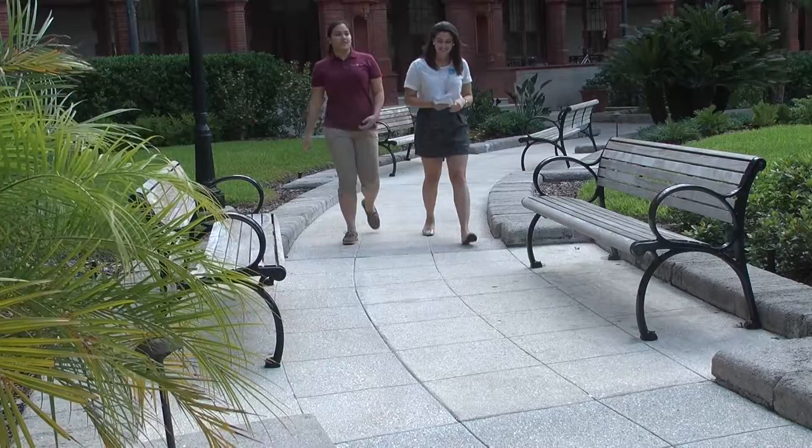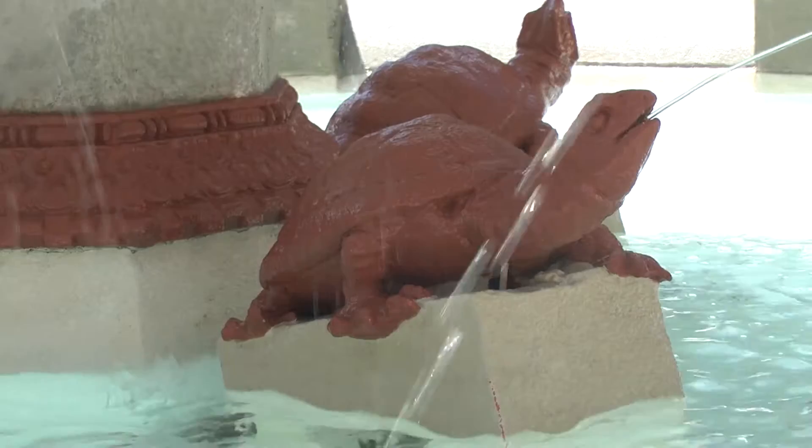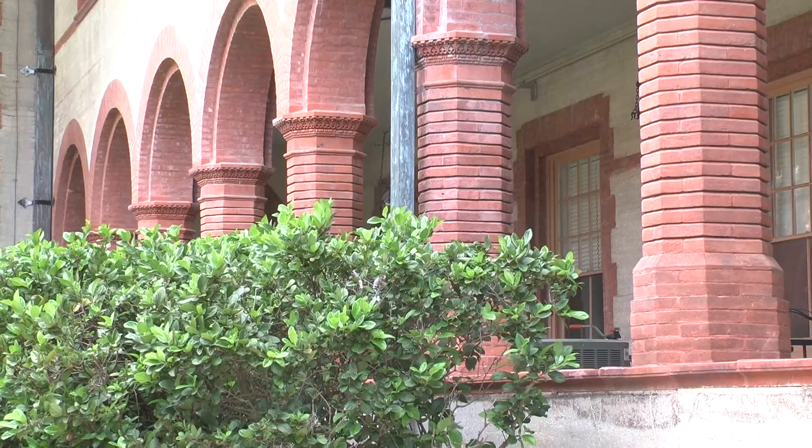Junior and Flagler tour guide Zimena Pandola explains the significance of even the smallest details around the grounds. "You see the fountain at the very tip of the top, you'll see a lion theme — there are lions around. And then at the base of the fountain there are four turtles that represent the four seasons of the year. And then around the rim there are twelve frogs that represent the twelve hours of the clock and the twelve months of the year."